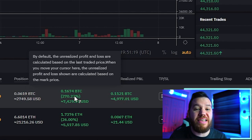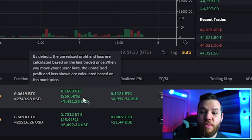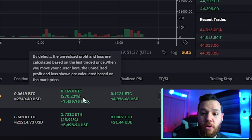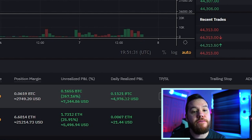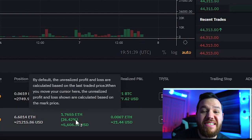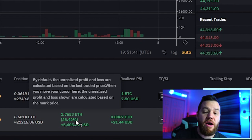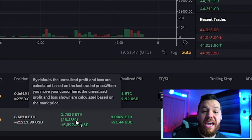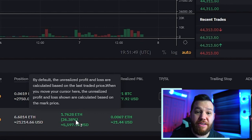Entering new positions at certain levels, you can see we currently have about $7,400 in profit open right now. We've taken about another $5,000 in profit, and in Ethereum we also have about $5,600 in unrealized profits right now. Altogether, we're sitting at about $18,000 in profit, and this is just over the last few days.